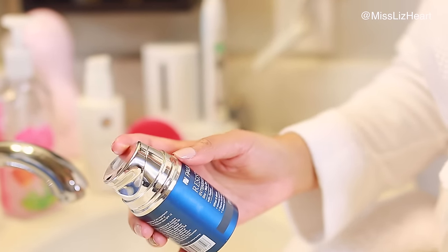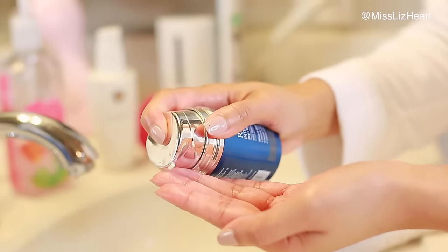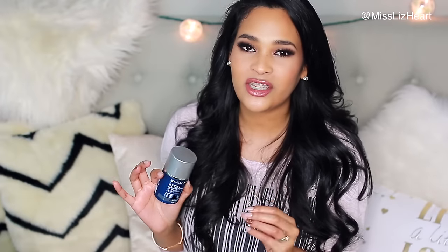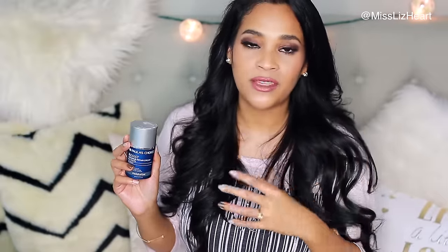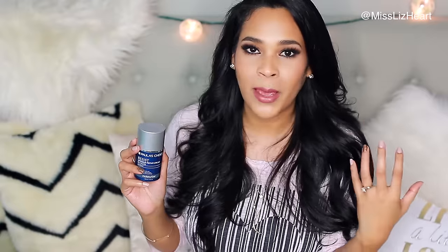This moisturizer also has retinol in it. Retinol is really good for cell turnover, great for acne, and can help reduce the appearance of pores — it's a phenomenal ingredient. However, it is very drying, so you have to build your tolerance to it. This has 0.01%, which sounds like nothing, but that's just how potent retinol is. It took me about a week for my skin to adjust — my entire face was fine except around my nose, which is the most sensitive part of my face.